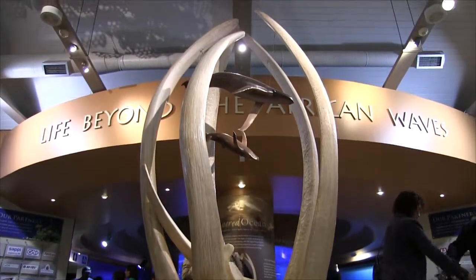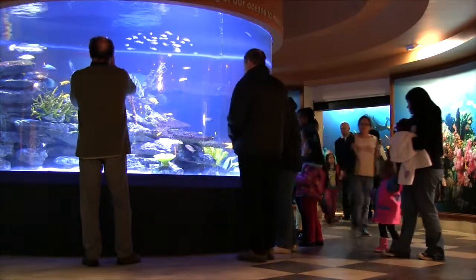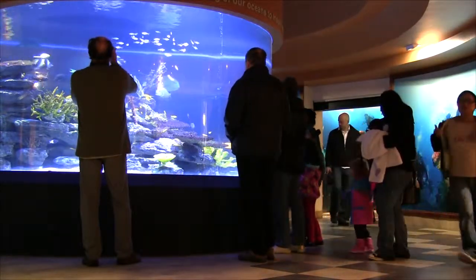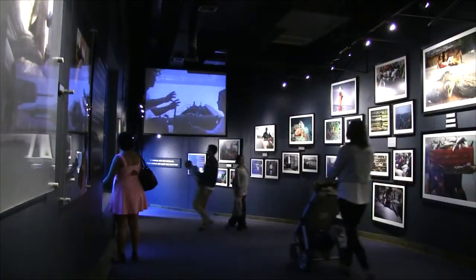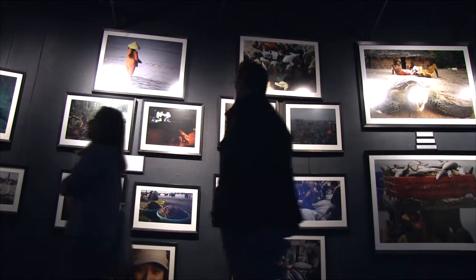Welcome to the Two Oceans Aquarium. It's the only aquarium you'll find in Cape Town City. It's located in the general V&A Waterfront area just outside the city centre, and it's a popular destination for locals as well as tourists.